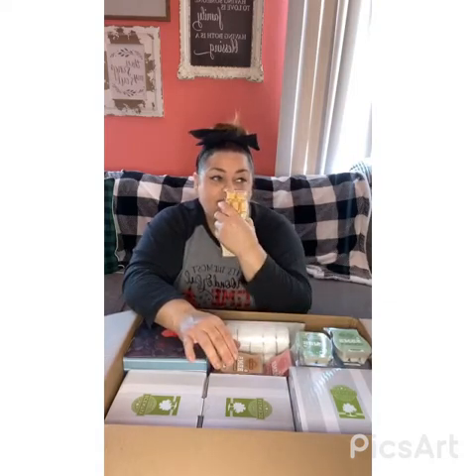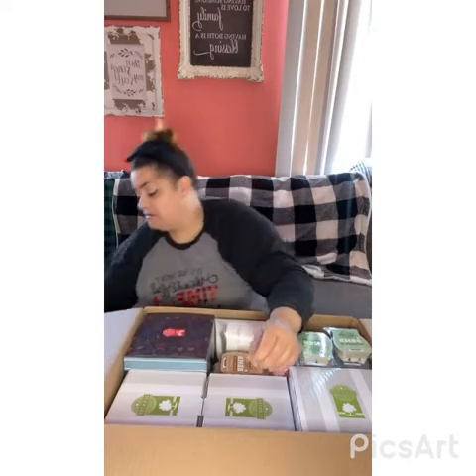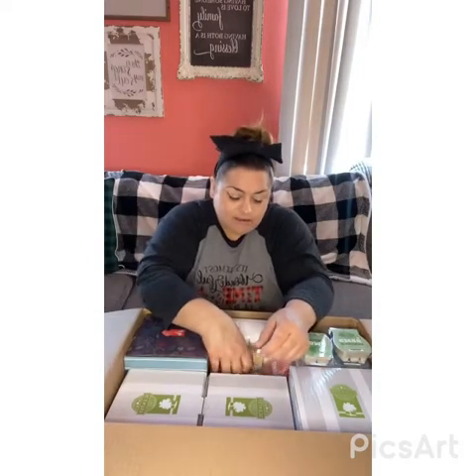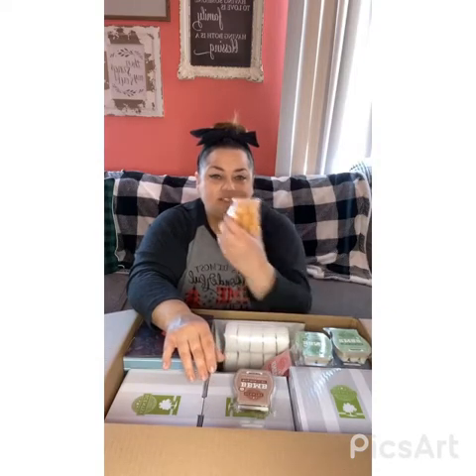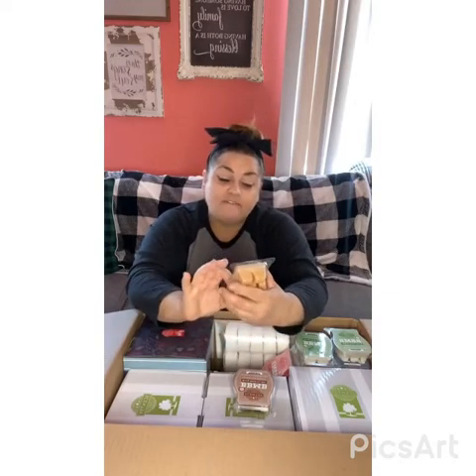My daughter Tay Tay - she's 20 years old and she has autism - she loves this scent. She always comes and gets it out of my drawer. I have it in my Scentsy club. Cozy Chai - I put these all in my Scentsy club because these are some of my favorites. This was in our catalog when I first joined in October 2016. It's an amazing scent. I have one bottle of room spray left that I saved because I just love it.